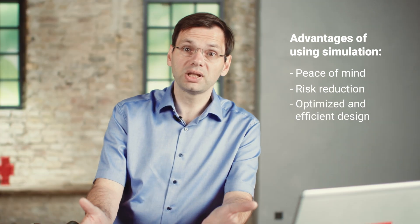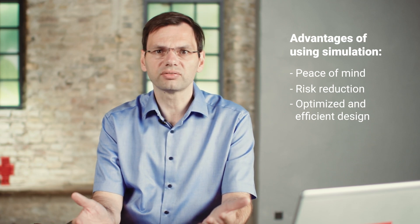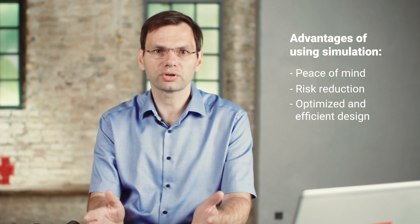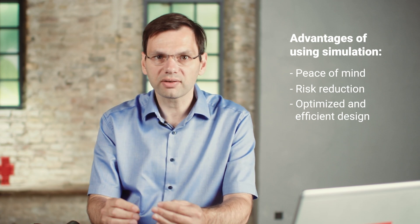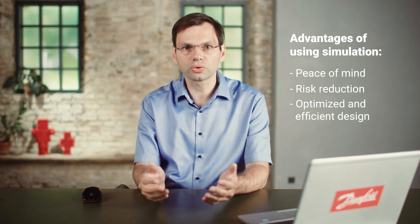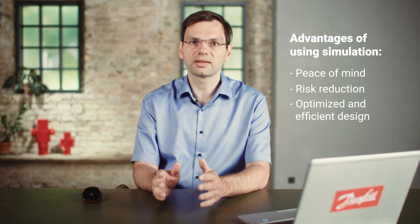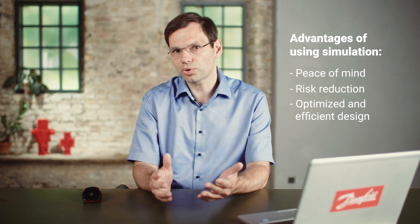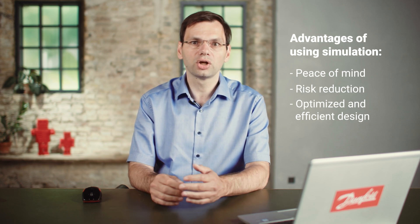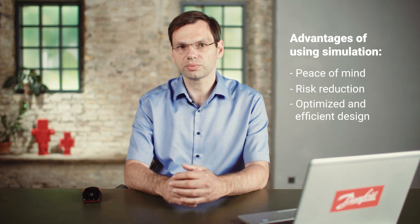What I mean with peace of mind is the fact that you are going to feel safe. Since you can test extensively behind the comfort of your desk, you have the knowledge that you have everything under control. You can also ensure your customers that you have tested many scenarios that eliminate faults that you probably wouldn't have caught without a simulation. At the very least you couldn't possibly do it as fast without simulation.